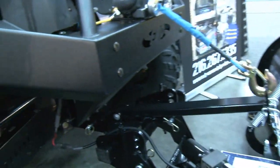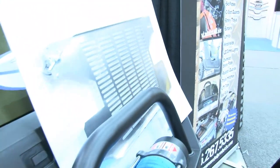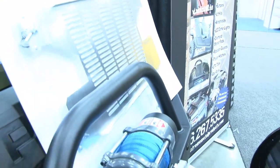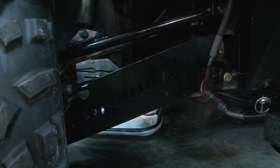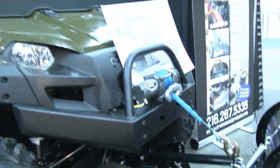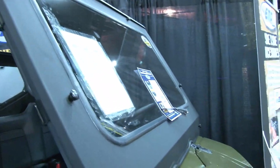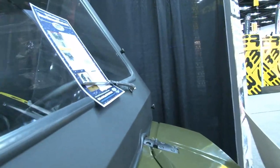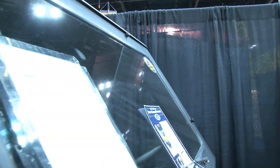This is our Extreme Front Bumper for the Ranger, and a Quick Connect radiator guard for a Rhino. Down below you can see our CV boot guards for the Ranger, which we make for pretty much all utility vehicles — everything from the Razors to the Mules. And here's our cab system, which has a glass windshield with a hand-operated wiper, which is enough to make it street legal in a lot of states.